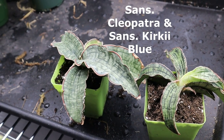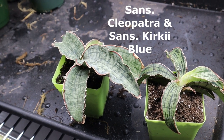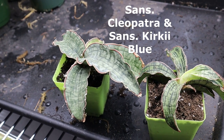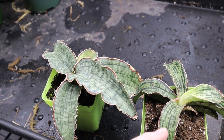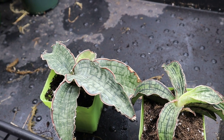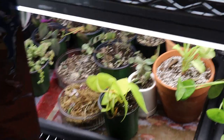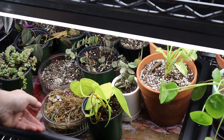I also bought two Sansevierias — I'll put the names up on screen. I know one is the Cleopatra. They kind of look like they're the same but they're not, at least I hope they're not. Down here I have my propagations — some are cuttings and some I had already propagated.